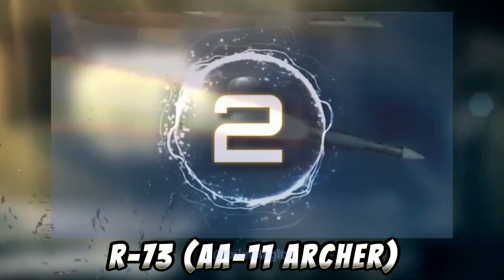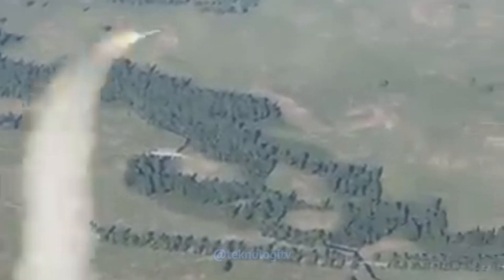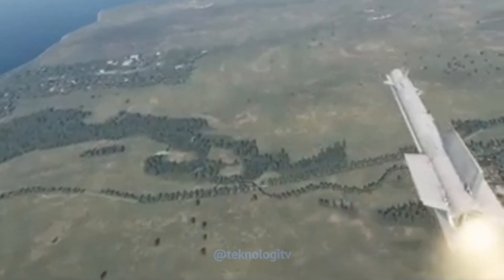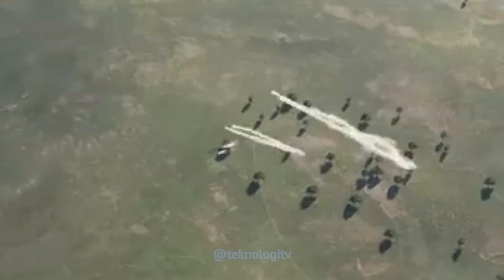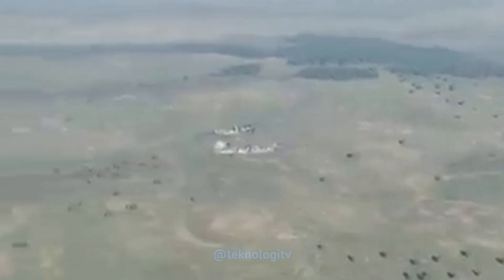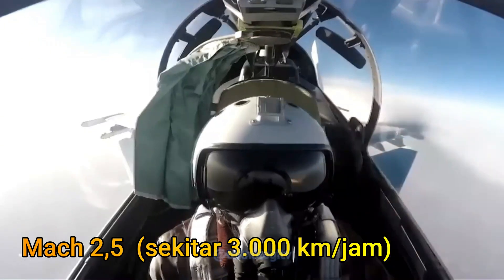R73, juga dikenal sebagai AA-11 Archer, merupakan rudal udara ke udara jarak pendek yang digunakan untuk pertempuran jarak dekat. Rudal ini dikembangkan oleh Rusia dan diadopsi oleh banyak negara. R73 memiliki jarak operasional sekitar 30 km dan dapat mencapai kecepatan maksimum sekitar Mach 2,5 atau sekitar 3.000 km per jam.